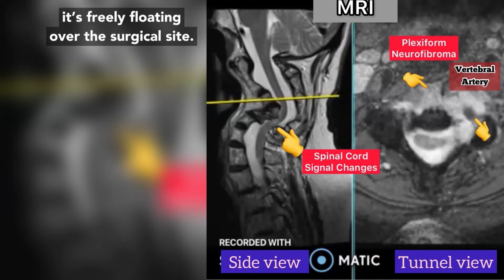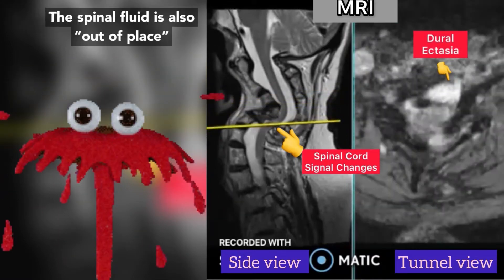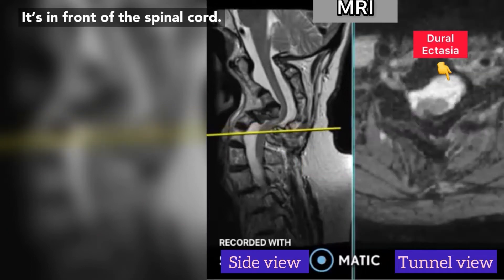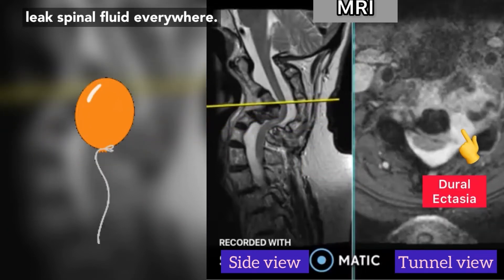In fact, look at his vertebral artery — it's freely floating over the surgical site. Nicking this would cause a stroke instantly. The spinal fluid is also out of place; it's in front of the spinal cord. Nicking this would cause the spinal cord to pop like a balloon with spinal fluid everywhere.